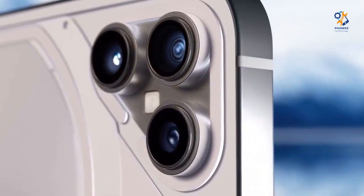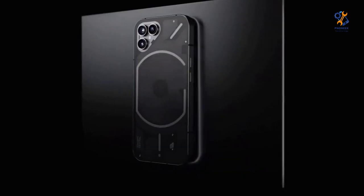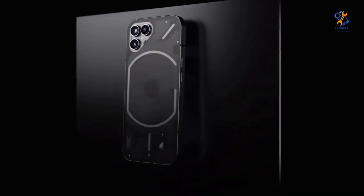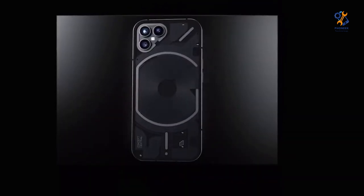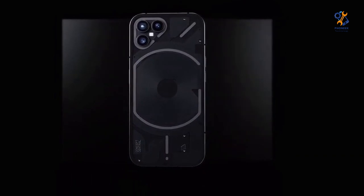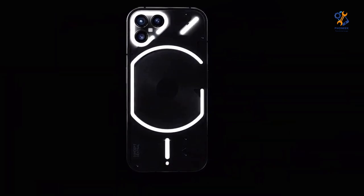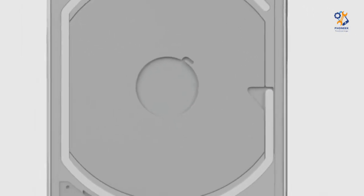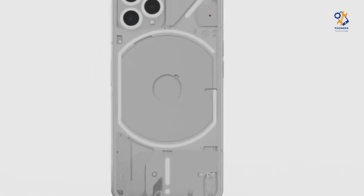As for the price of Nothing Phone 2, we have nothing to say. Nothing Phone 1 costs about $500. Considering that in 2023 we expect numerous internal updates, which we will talk about a little later, we expect that Nothing Phone 2 will be more expensive than Phone 1. As for availability, we expect to see the launch of the phone in all countries where Phone 1 was launched. In addition, we know that Nothing Phone 2 will be launched in the United States, which did not see Phone 1 on purpose.